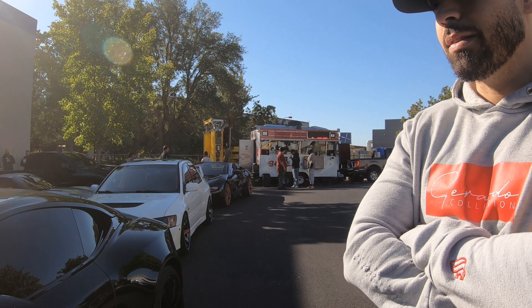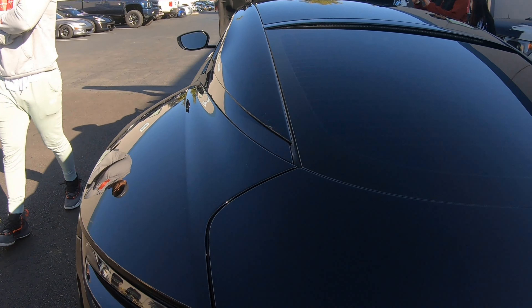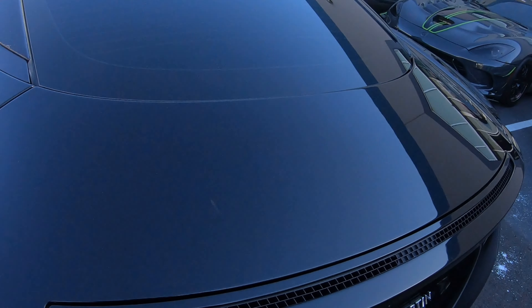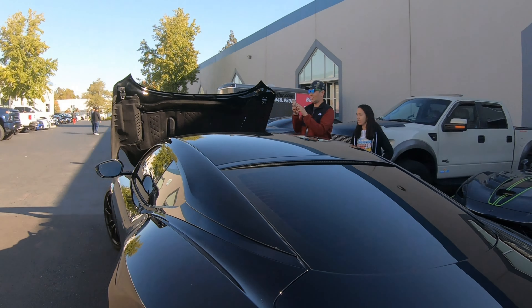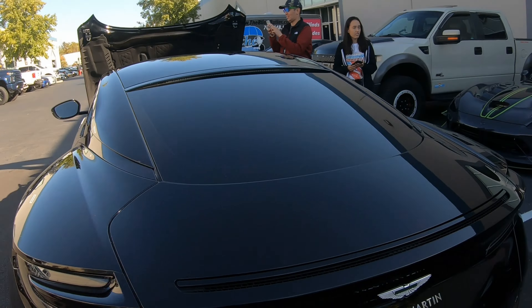I think it was like 750 horsepower, something like that. It's the same engine as the DBS. Looks like it's some kind of active panel — yeah, a little active spoiler. Right on. Got sensors all over.